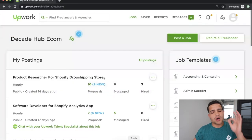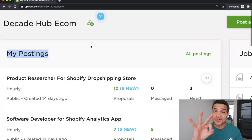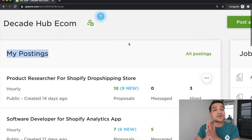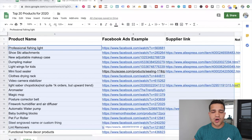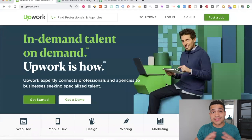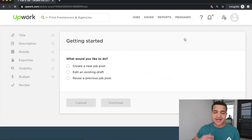What you're going to do is essentially go to Upwork. You can see my dashboard here — one of the logins I have for this case study or for teaching students. Here we have 'Decade Hub E-com' and in my postings you can see 'Product Researcher for Shopify Dropshipping Store' — three people hired out of ten applicants. I've created a job post on Upwork. All you have to do is go to upwork.com, sign up for a free account, and post a job.